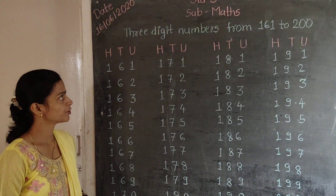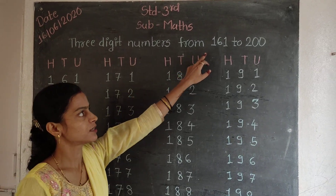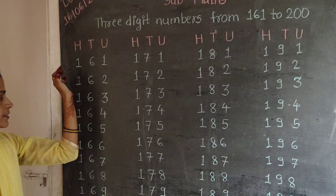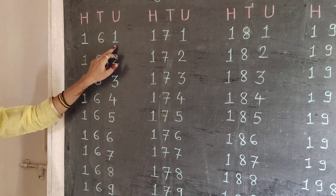Good morning children. Today we are going to see 3 digit numbers from 161 to 200. Let's see how to read these numbers.